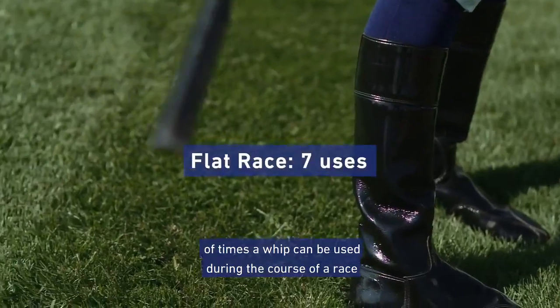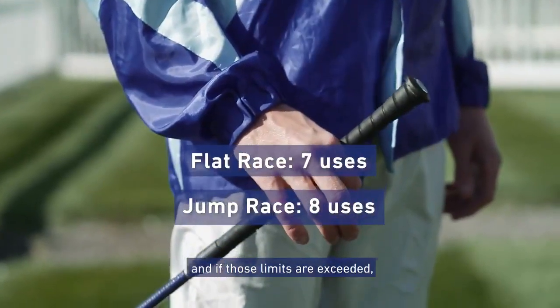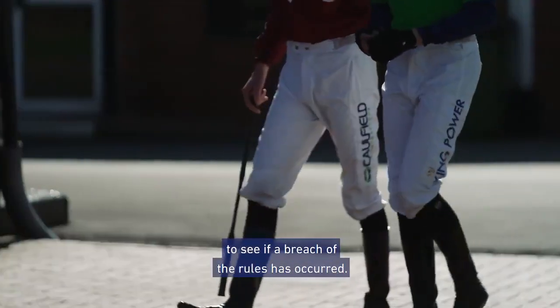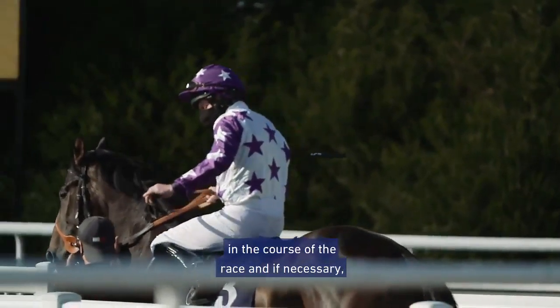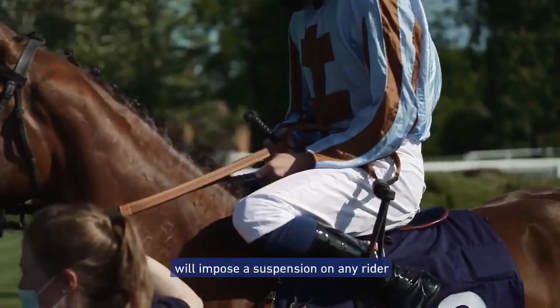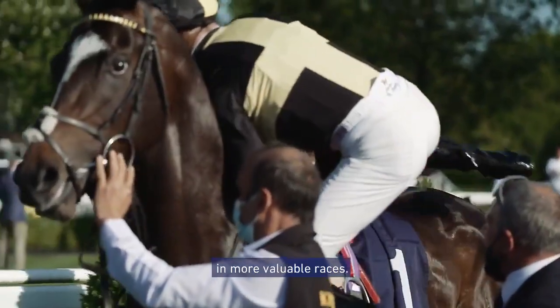There are strict limits on the number of times a whip can be used during the course of a race. If those limits are exceeded, the stewards will examine the ride to see if a breach of the rules has occurred. They will consider how the whip has been used overall in the course of the race, and if necessary, will impose a suspension on any rider who breaches the rules, alongside a fine in more valuable races.